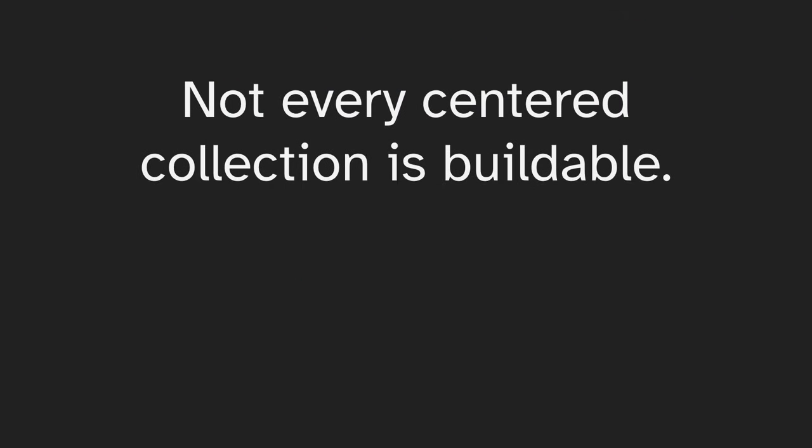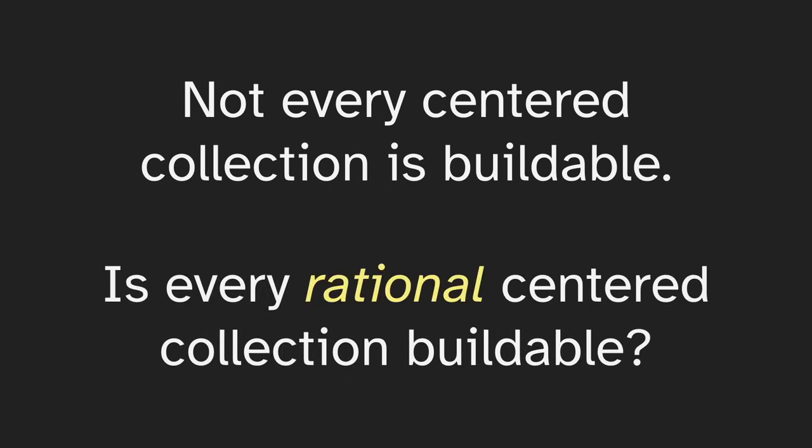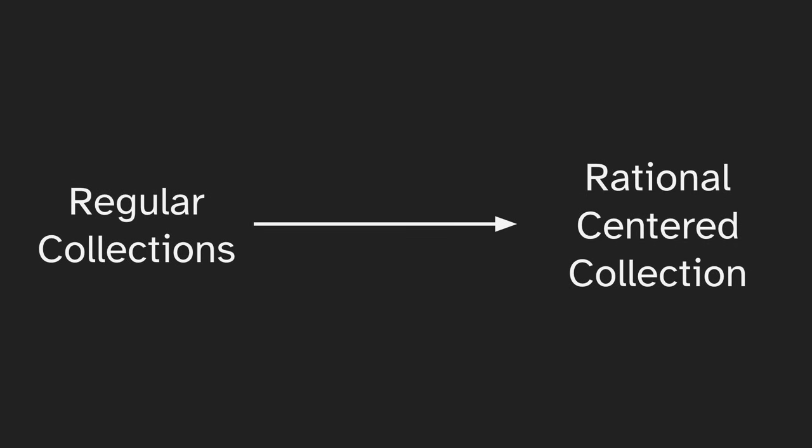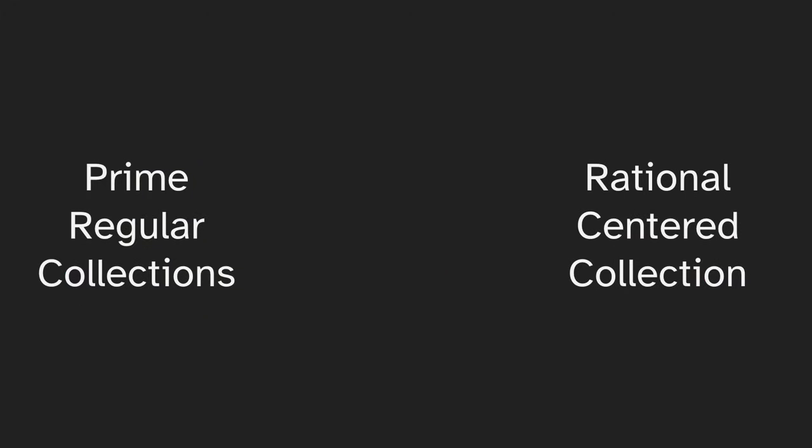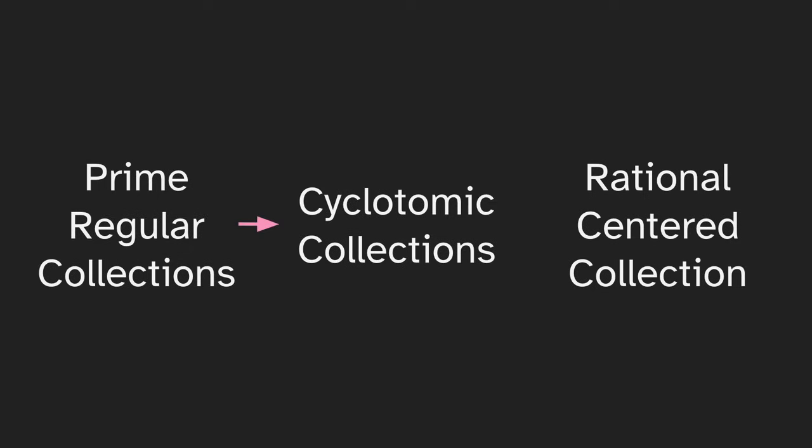So not every centered collection is buildable, and we identified the problem: irrationality. So is every rational centered collection buildable? It turns out this is true — we can show that we can use regular collections to build any rational centered collection. And we can actually do a little better: we can use just prime regular collections. If we have a build that requires a 12-gon, 12 isn't prime, but we can get these points using four triangles, and three is prime. One of the reasons I bring this up is because we can use these prime regular collections directly to build cyclotomic collections, and then use those cyclotomic collections to build our rational centered collection.